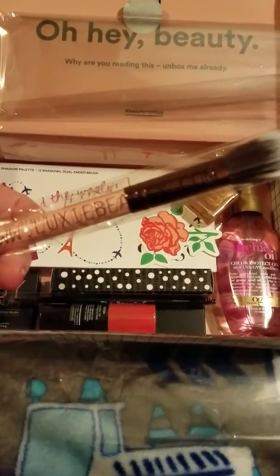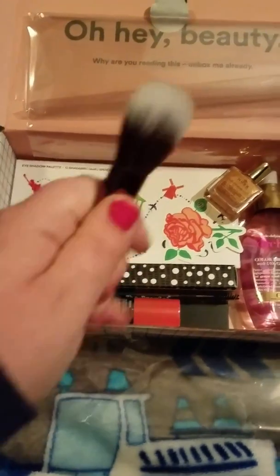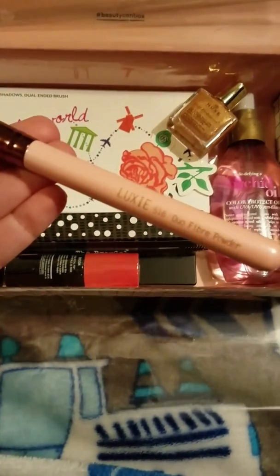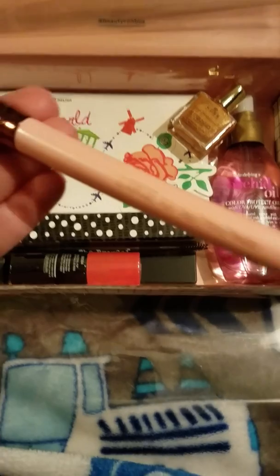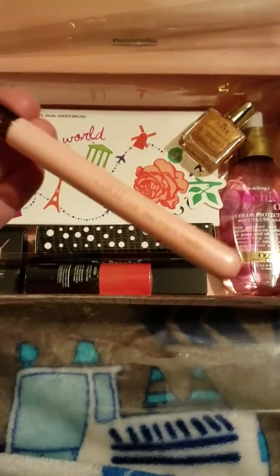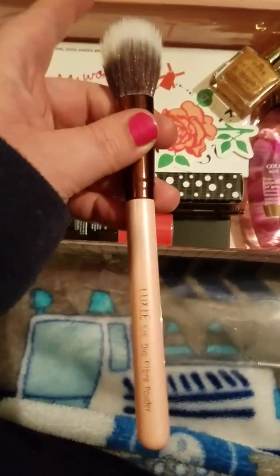Got a Luxie Beauty — looks like kind of a highlighting brush. It's a Luxie 516 Duo Fiber Powder Brush. It's soft, it's a little dense, but it's soft. Could be used to buff out a highlighter, I guess. Let's play around with it.